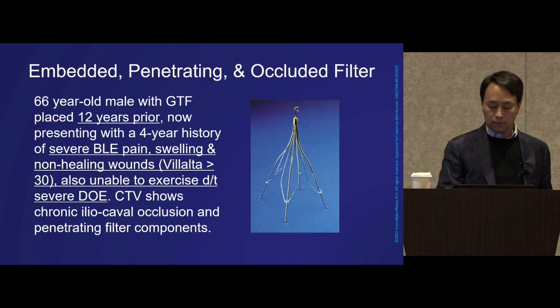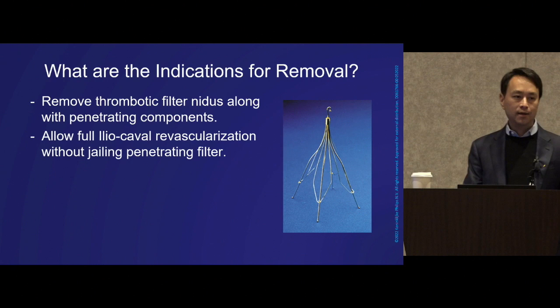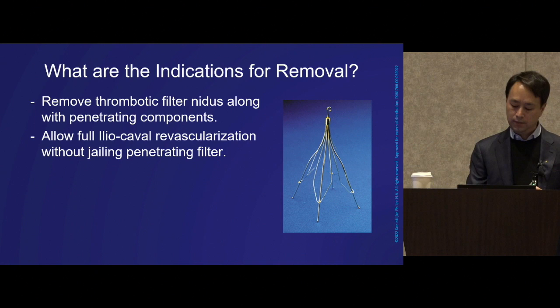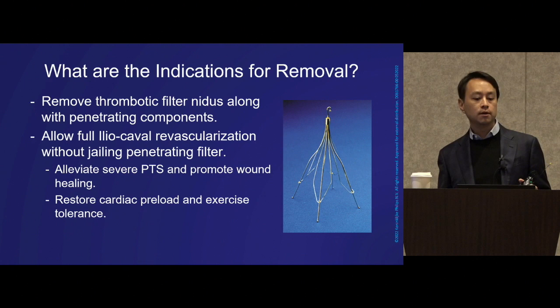What are the indications for removal in this case? Ideally we'd like to remove the thrombotic filter nidus along with the penetrating components. That in turn would allow us to achieve full ileal caval revascularization without jailing in the filter. If we're able to achieve this, we could alleviate his severe post-thrombotic syndrome and promote wound healing.